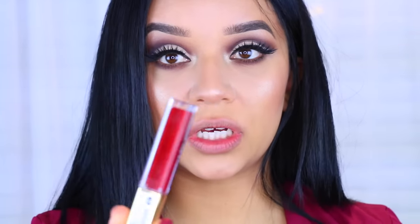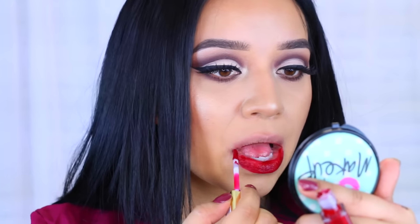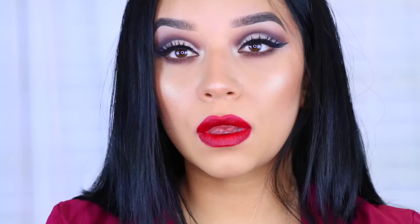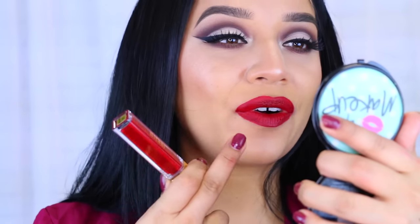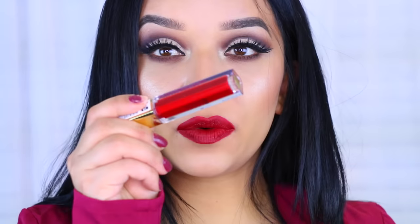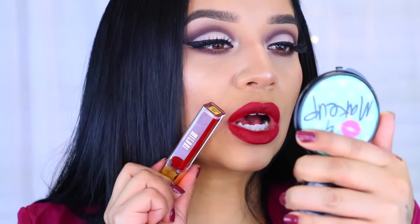I'm going to skip to this one and leave the bright ones to the end. This one is called Devotion. Oh, this one's pretty too! So this is a really pretty color but I do find that it's a little bit patchy — I feel like with two applications you'd be good to go. It's not as dark a red as I was hoping; it looks really red in the tube and then on the lips it looks a lot lighter. Really pretty color but definitely not my favorite — I was hoping for it to be a little bit darker.